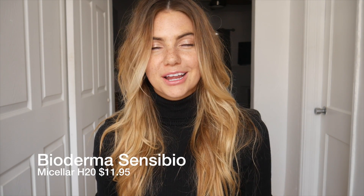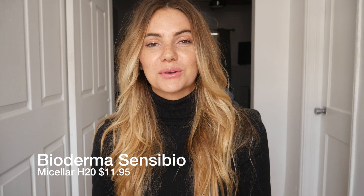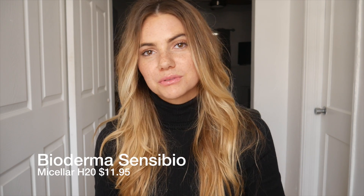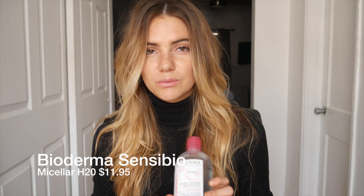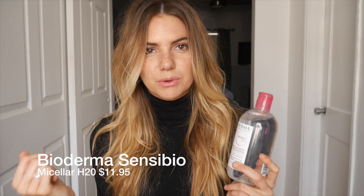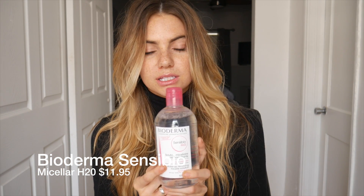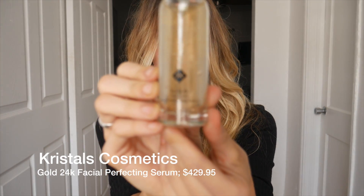I had no idea what micellar water was — I really hope I'm pronouncing that correctly — but I had to read up on it and figure out why all the makeup artists were using it. It does really well at cleaning. I use it as a cleanser, also as a toner, also as a makeup setter. Sometimes I'll put it in a spray bottle and just spray it — it gives me that fresh dewy look.